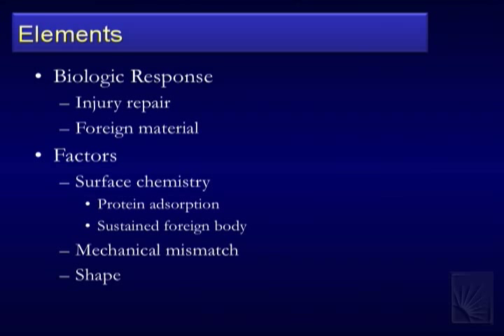I also have to address surface chemistry: how do I keep proteins off the device, keep it from fouling and causing a continuous response? Protein absorption leads to a sustained foreign body reaction. Then mechanical mismatch — which I think is very important — and shape: at this size scale, devices are on the same scale as axons, and neurons interact with things that have shapes and material properties they like or dislike. Different stiffnesses cause different cell interactions. All these things become very important at the nanoscale.